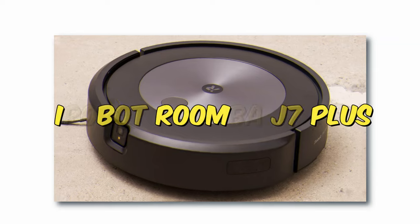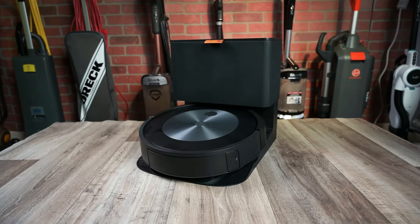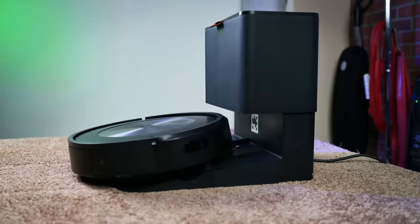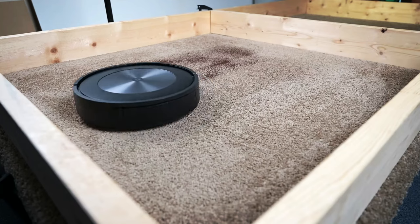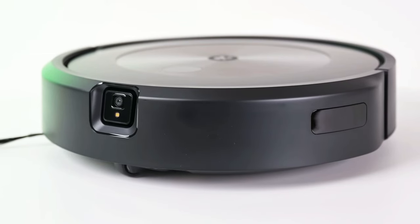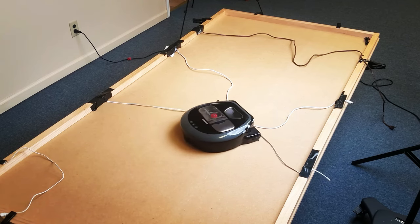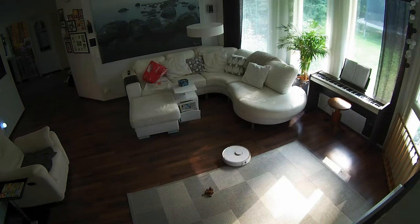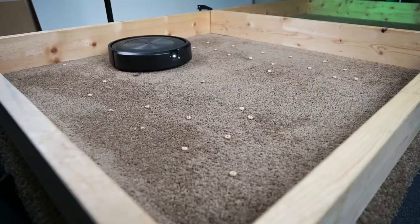Number 1: iRobot Roomba J7 Plus. A revolutionary addition to your essential home tech is the iRobot Roomba Combo J7 Plus, bidding farewell to manual cleaning. Its two-in-one retractable design smoothly transitions from cleaning carpets to retracting to the top. The real magic unfolds as it vacuums and mops simultaneously, effortlessly navigating obstacles. Setting no-go zones is a breeze through the app or voice commands. Powered by iRobot OS, this smart robot boasts powerful suction, ensuring hands-free operation with a four-stage cleaning system.